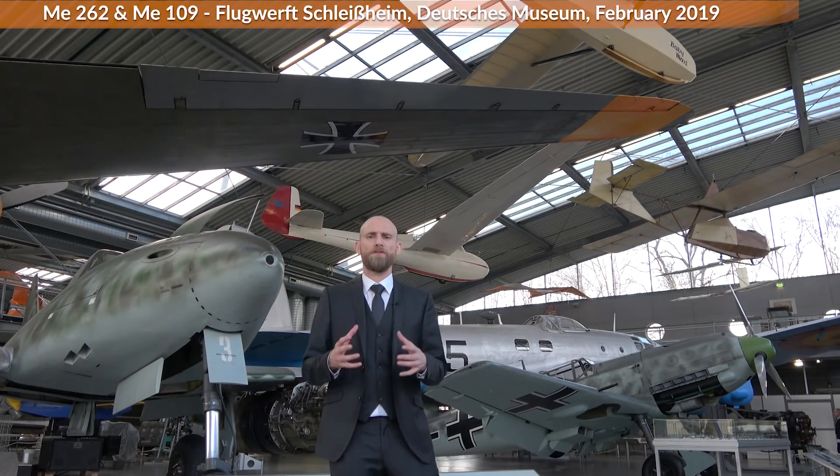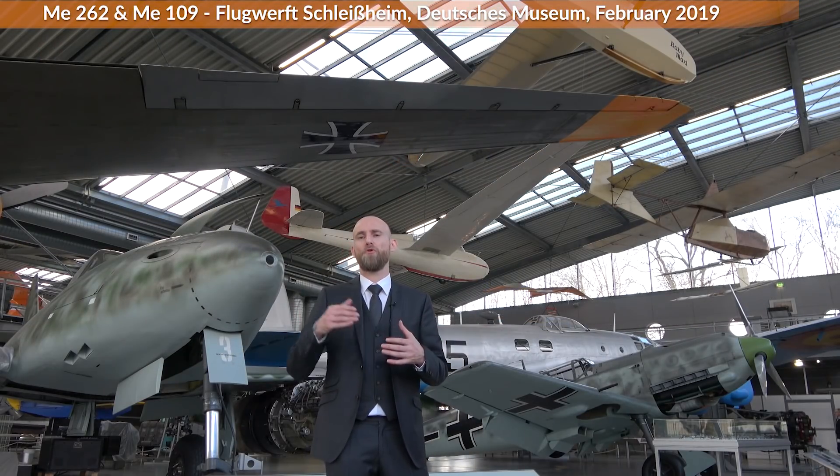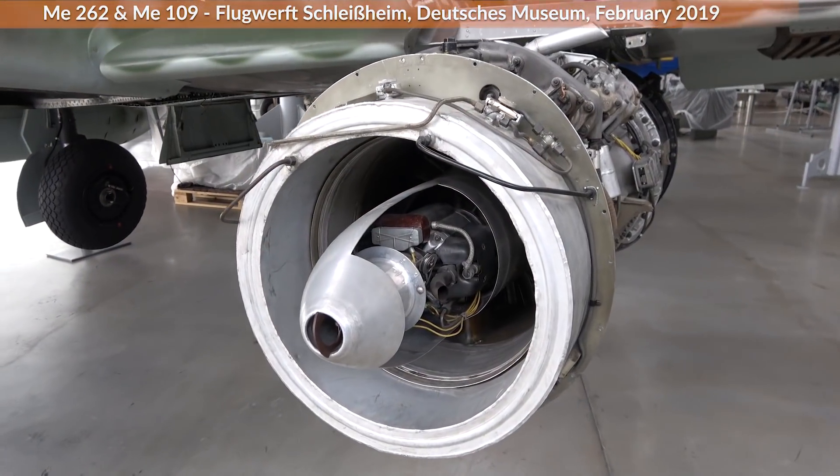I will talk now a bit about the main differences between these two airplanes and how it's not just simple to go from the piston engine to the jet engine in a matter of months or even years.